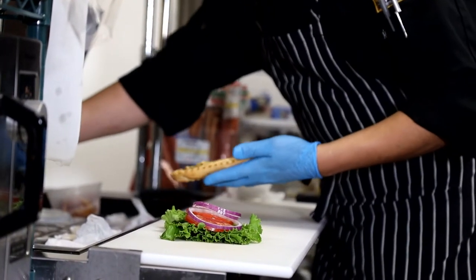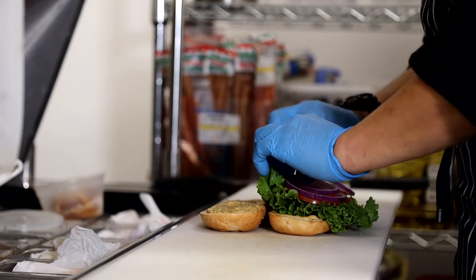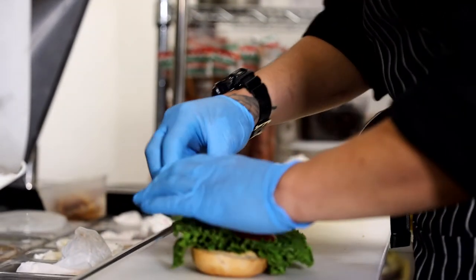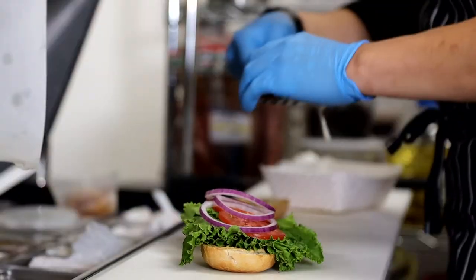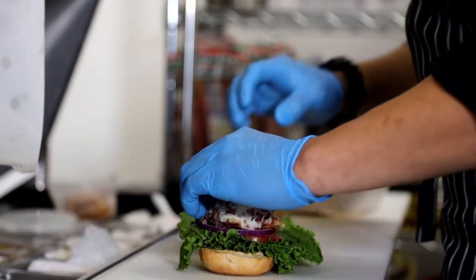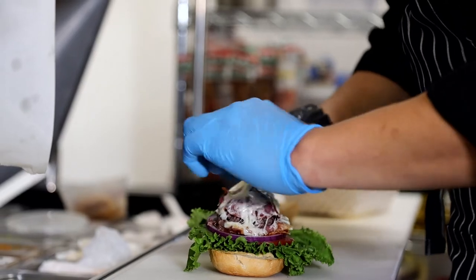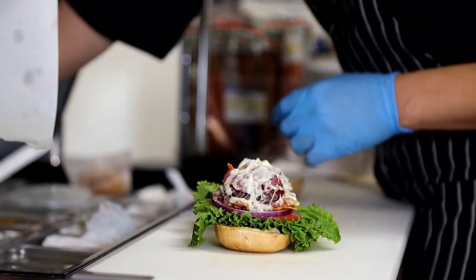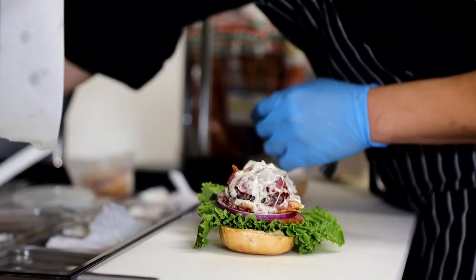The sandwich does have the roast beef, it's got the salami and the ham capicola, which is actually another type of Italian ham. It's warmed up with mozzarella cheese and it's topped with banana peppers, roasted yellow peppers, lettuce, tomatoes and onions. And it comes dressed with a creamy chimichurri dressing.